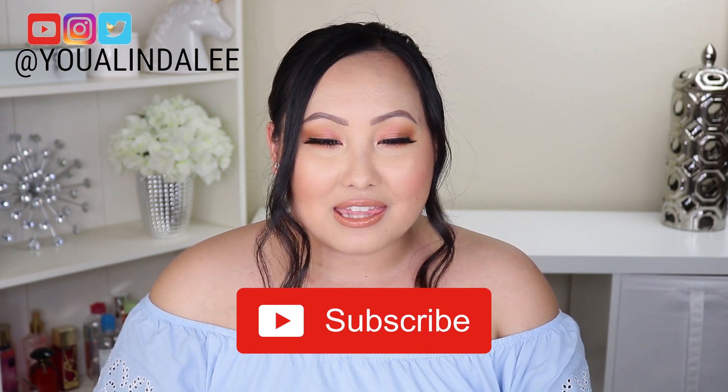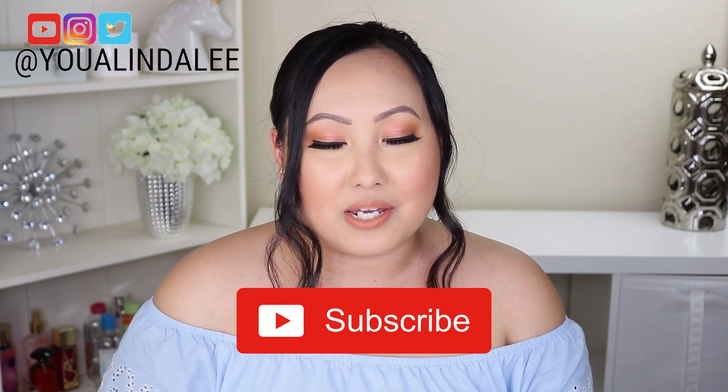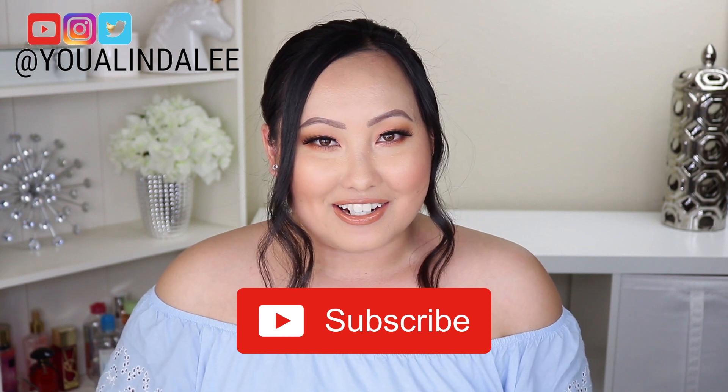Hi, welcome to my channel. My name is Yua and in today's video I want to share my Sephora VIB sale recommendations for spring 2019. If you'd like to see my recommendations then please keep watching. Don't forget to subscribe to my channel and hit that notification bell so you'll be notified each time I upload a new video. Let's get started.